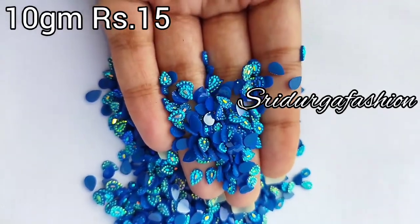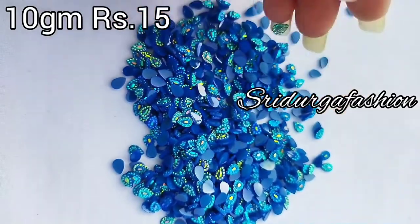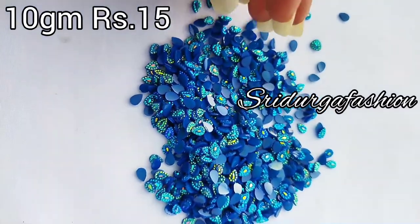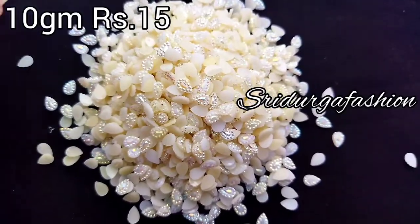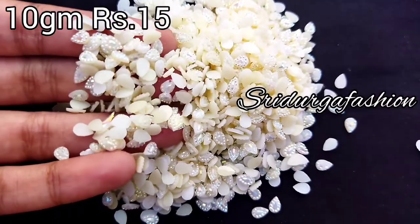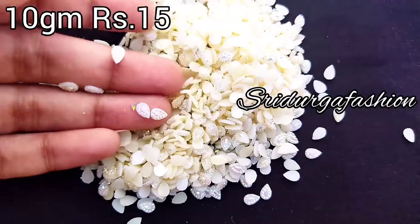This is a blue color. If you look at the colors, these are very rare colors. This is a milky white color — not a creamy white color, but a milky white color.